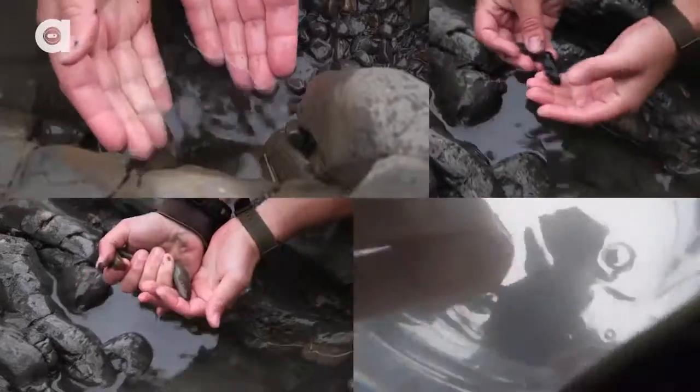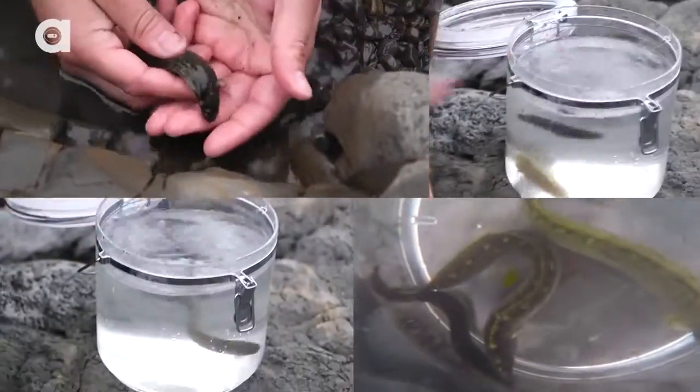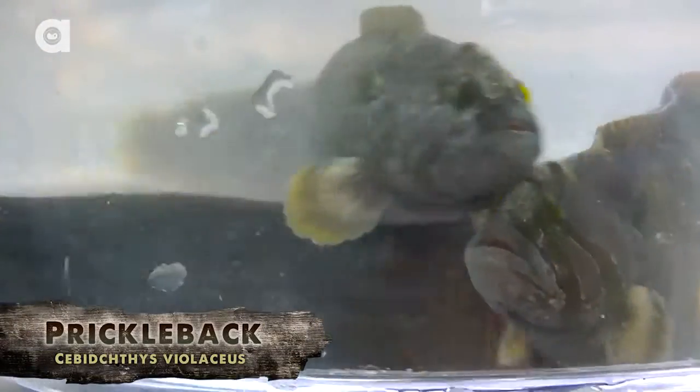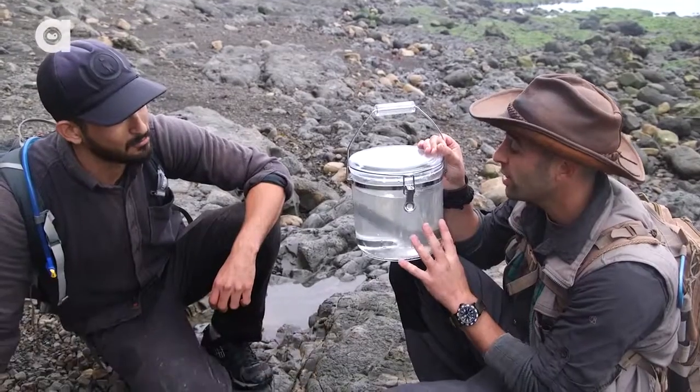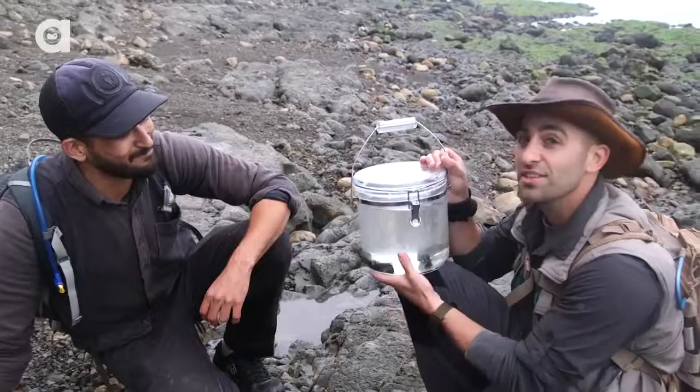Alright, let's get them into the bucket so we can try to get a closer look. Now you say I can just pick these up, right? That's right. One thing people might not know is that pricklebacks can actually breathe air. Really? So they can be out of the water? They can. Alright, so if I take one out of here and just hold it, it's going to be fine? It might be a little slippery, but yeah. Alright, let's give that a shot.